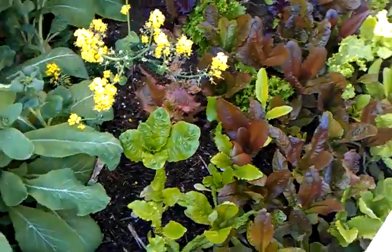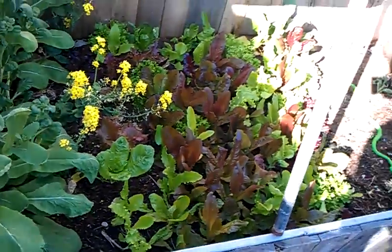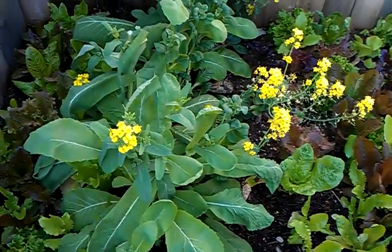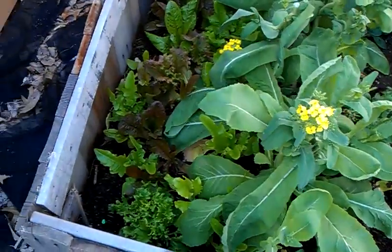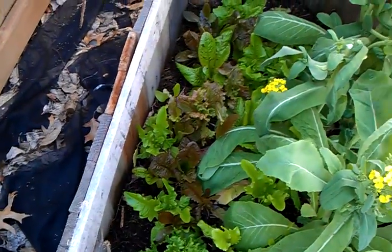As you can see, all my lettuce in here is also doing really good. My oriental greens have started going to seed — I didn't really use them that much, so I need to get them out of there. More lettuce over there.